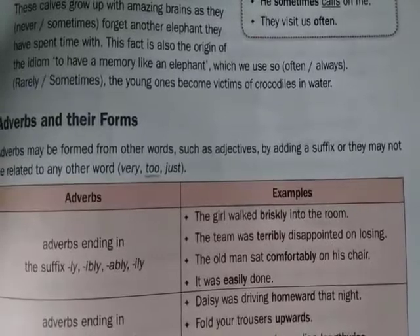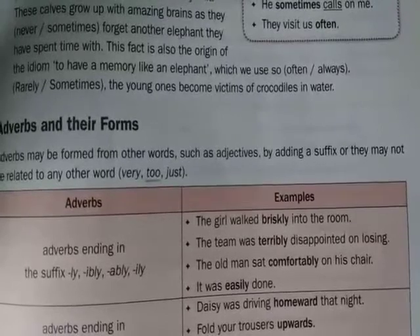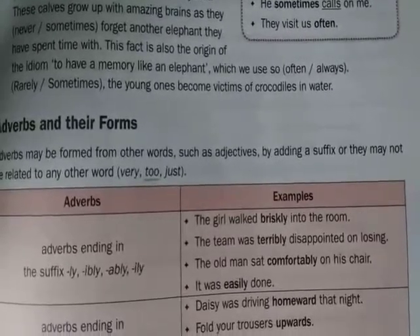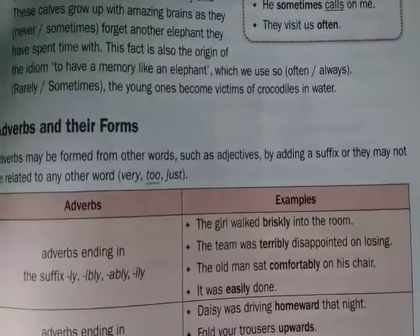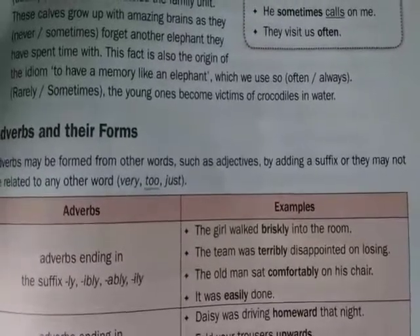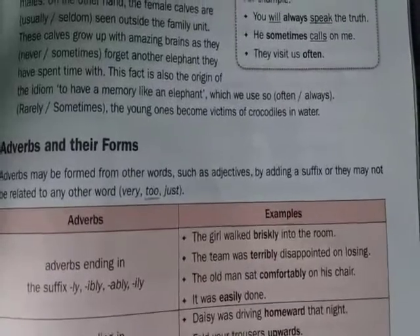Now here are a few examples. The girl walked briskly into the room. Brisk is an adjective which means active and lively. By adding -ly to the adjective brisk, we make the adverb briskly.